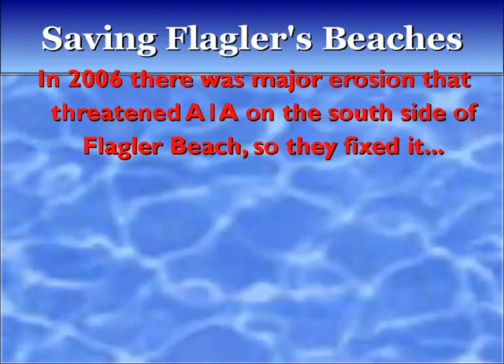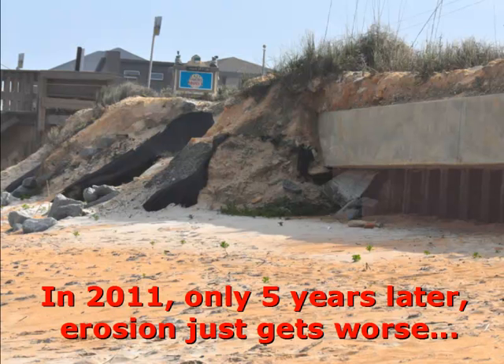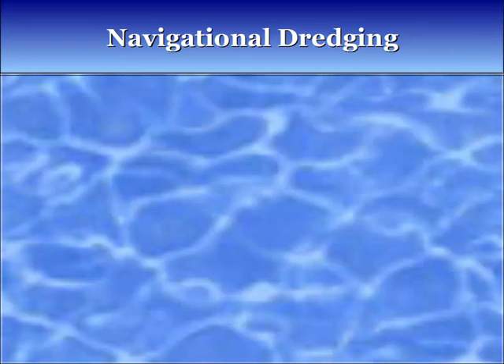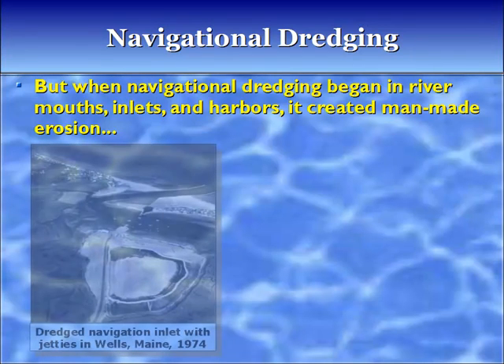But we deserve better than this. In 2011, only five years later, erosion just gets worse. In many cases erosion is spectacular. This is natural erosion. But when navigational dredging began in river mouths, inlets, and harbors, it created man-made erosion.